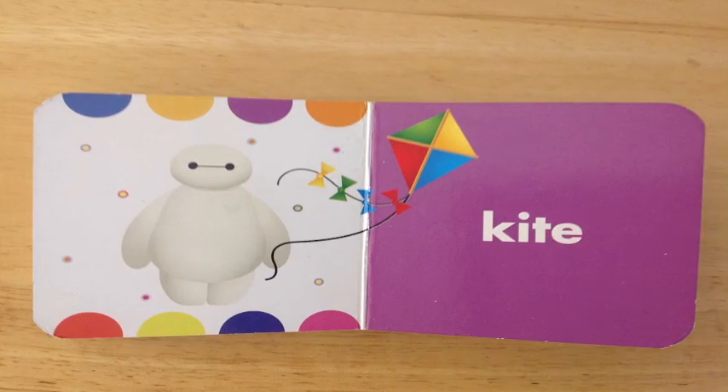Kite! Do you see the pink side here? You do? Great job! Do you see the kite with the four colors of green, yellow, blue, and red? And do you see Baymax there? You do? Great job! You guys are so excellently smart!